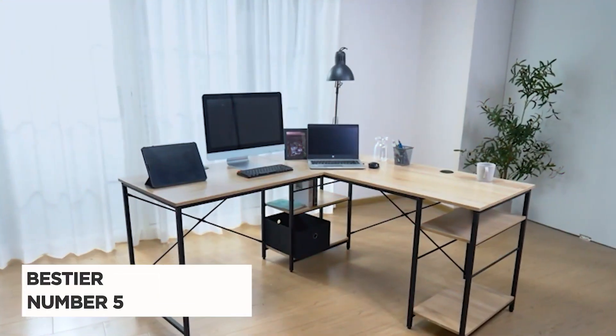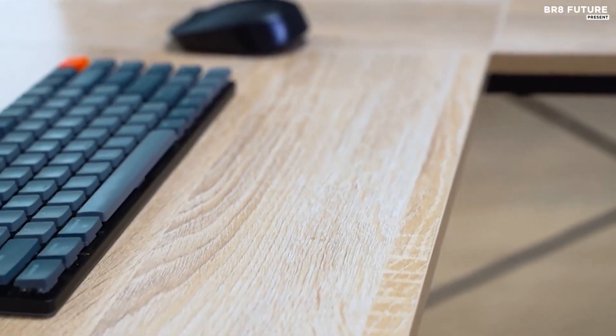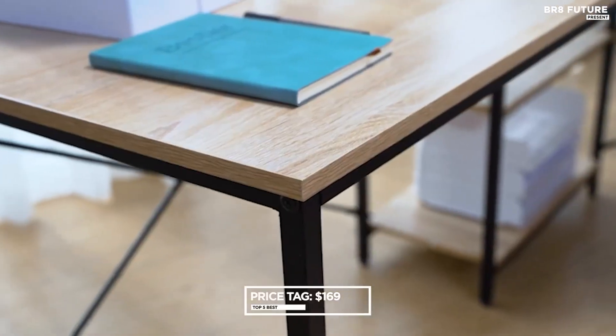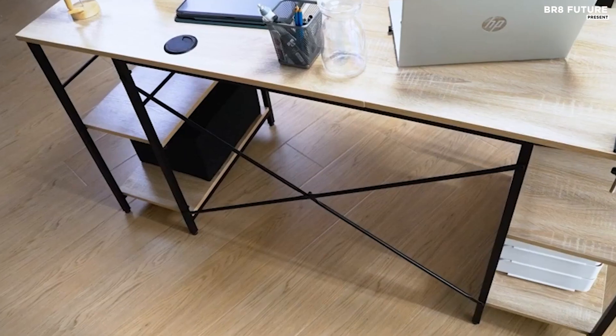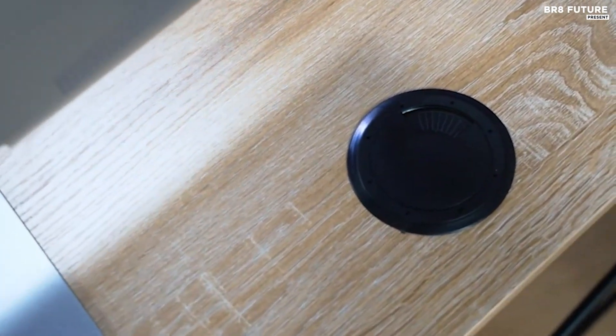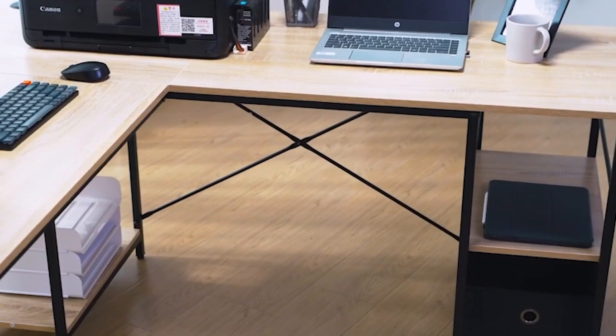The Bestier L-shaped computer desk offers a harmonious blend of functionality and aesthetics at an affordable price point of $169 US dollars. Crafted with a sturdy metal frame and P2 class wood certified by CARB, this desk ensures stability and durability for prolonged use in both home and office environments.